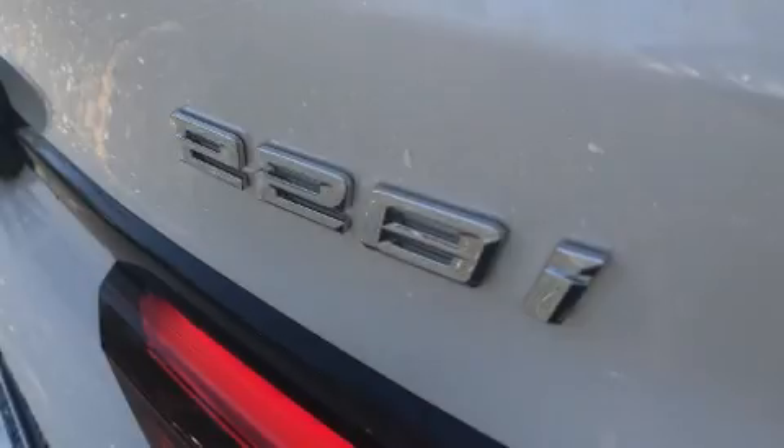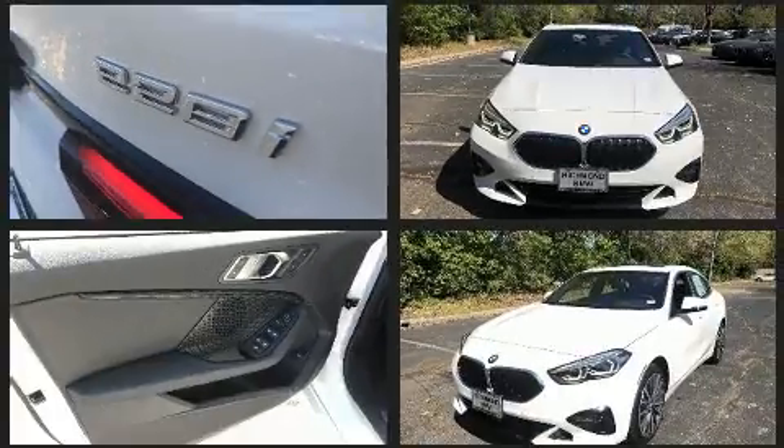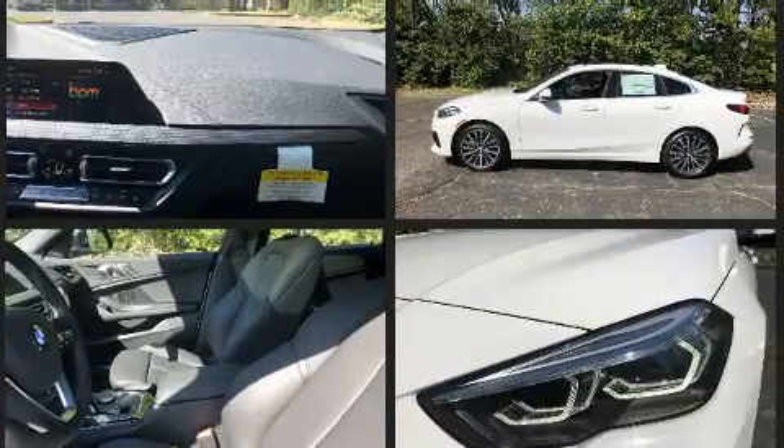Familiarize yourself with the 2020 BMW 228i. This four-door, five-passenger coupe is ready to drive off the showroom floor. BMW made sure to keep road handling and sportiness at the top of its priority list.